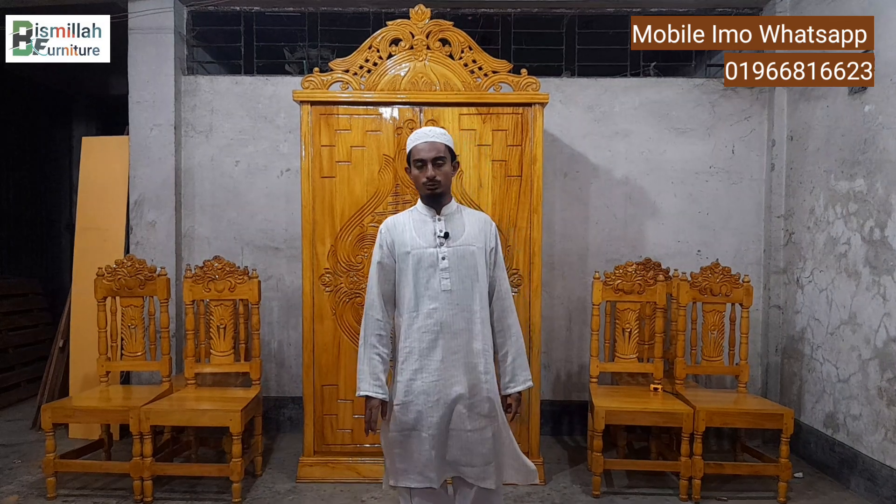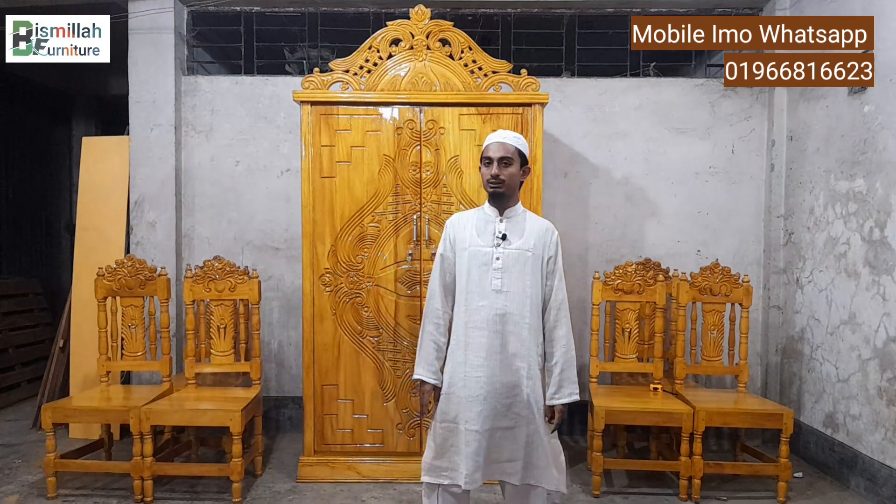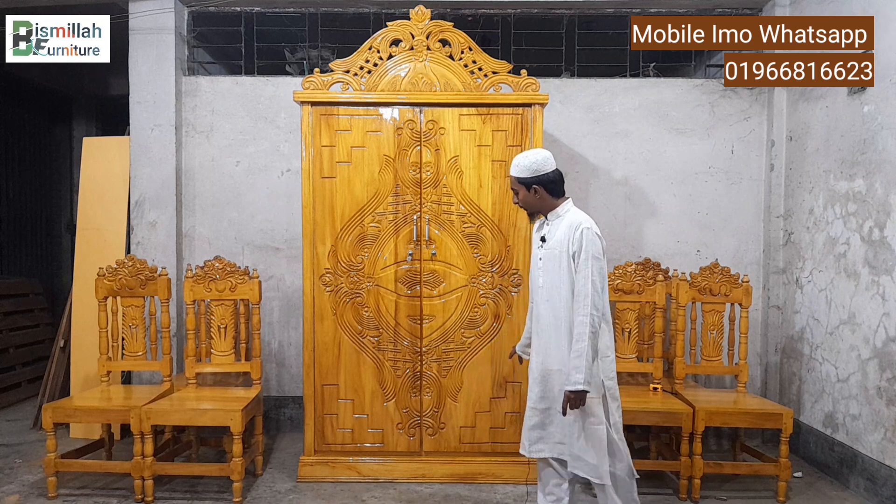I will give you the best designer furniture. I will give Almira the designer. I will make Almira's original product.